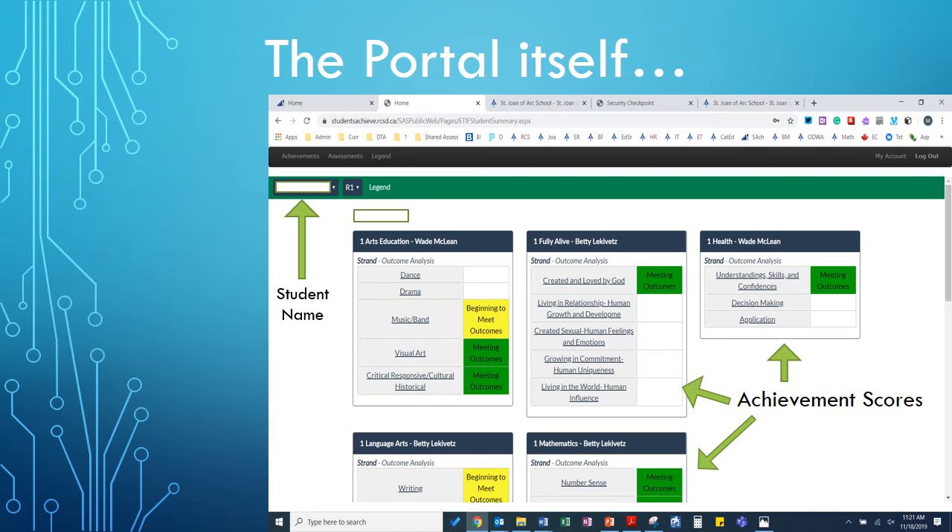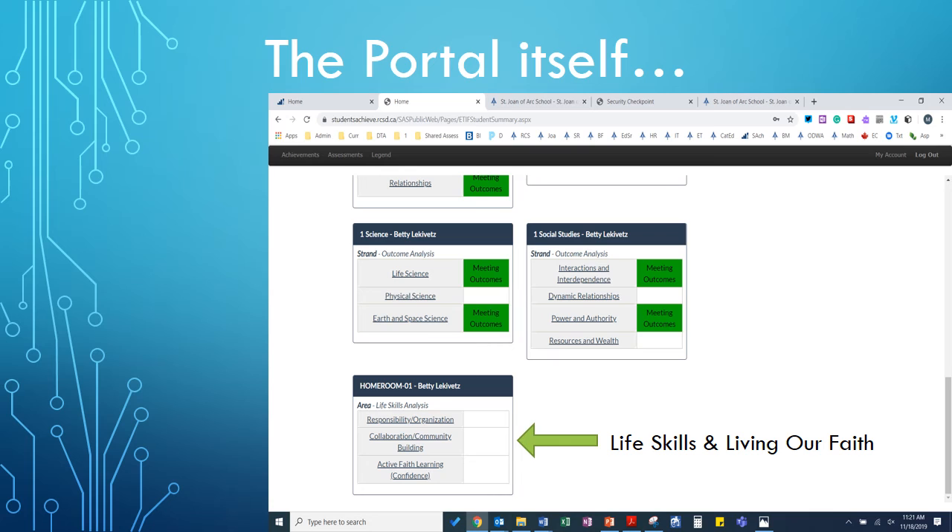Right now, since some of the content hasn't been covered yet, some of the boxes will be blank. As the year goes on, teachers will update those marks and these boxes will turn different colors. As you scroll to the bottom of the page, you'll notice the life skills and living our faith section. Those will be updated at conference periods and report card times. You'll also notice within the subject areas that the classroom teacher's name will be listed, as well as some other teachers who teach subjects within the classroom.